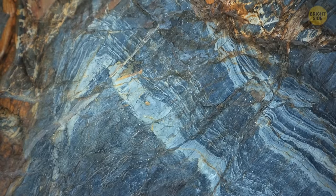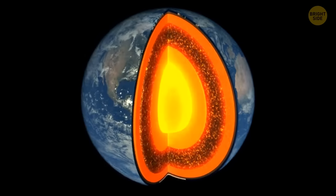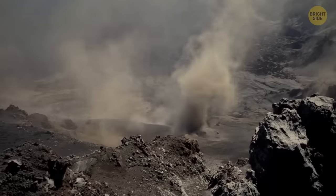Sedimentary rocks can also end up deeper and deeper under the Earth's surface. Since there's a lot of heat and pressure, they get cooked into metamorphic rocks. They can then come back to the surface once again, or even end up being re-eroded.